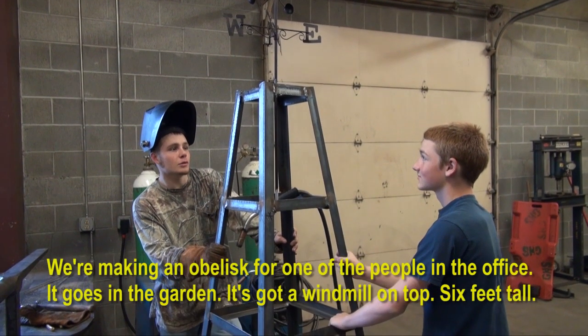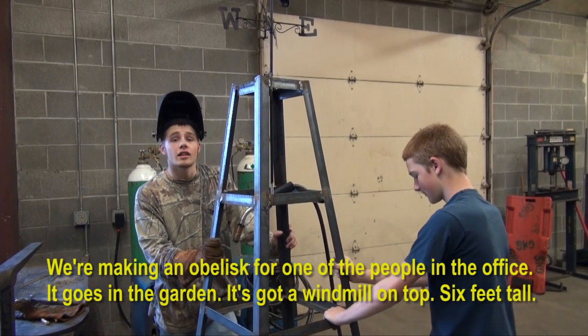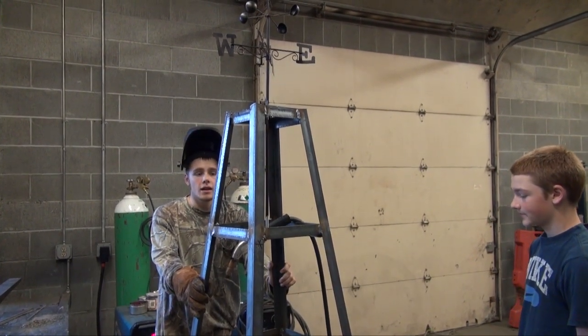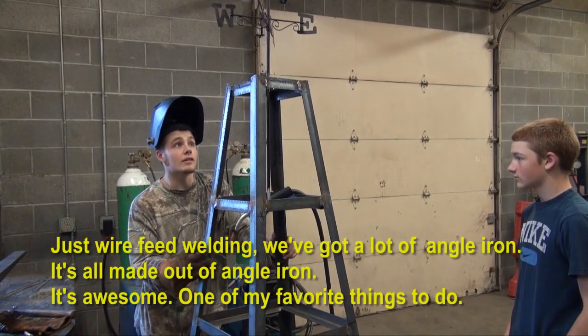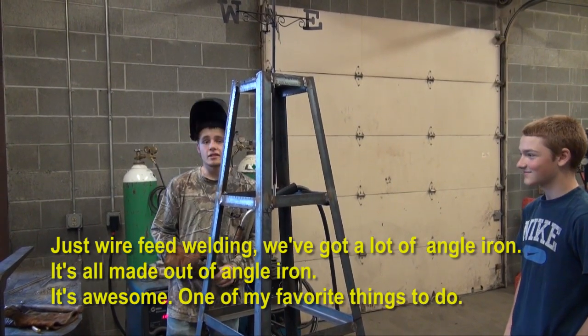We're making an obelisk for one of the people in the office — it goes in the garden. We've got a windmill up on top. It's six feet tall. Just wire feed welding. We've got a lot of nickel iron; it's all made out of nickel iron. How do you like this subject? It's awesome — one of my favorite things to do.